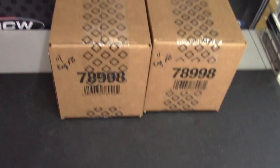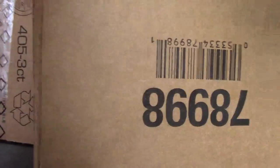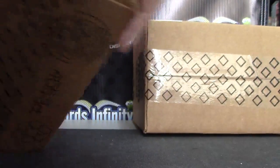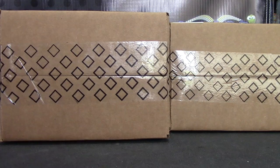Alright, next up we have good ol' Keith K, gonna try two 2011 Exquisite Football cases. Let's see if we can dodge all the Charles White cards.